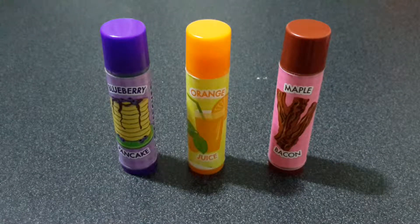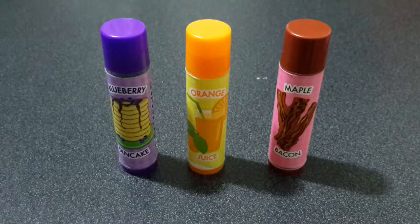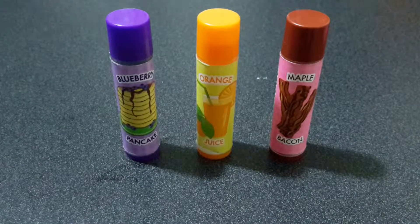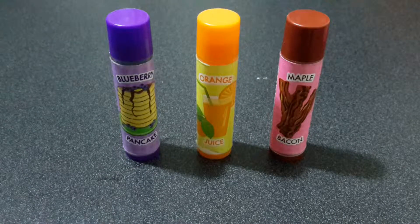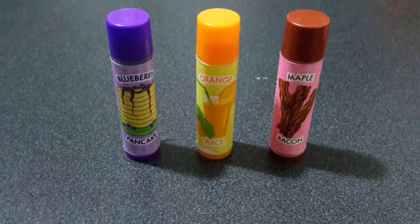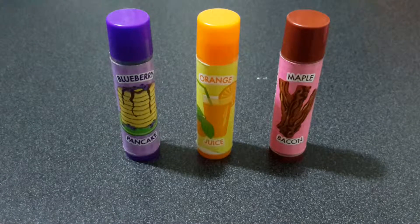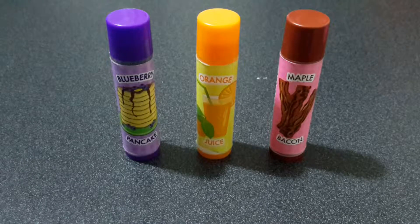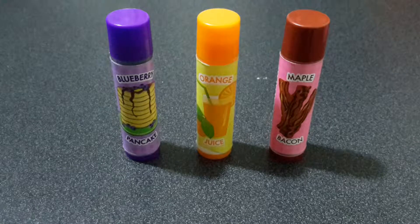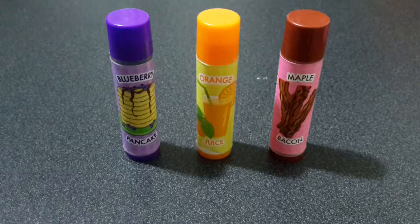Hey guys, it is Candy Sprinkles here, and in today's video I'm going to do a review on the Breakfast Pack of Lip Smackers. If I sound a little different or weird, it's because I am sick — that's also the reason why I haven't been making a lot of videos. I just thought of making a random video because I haven't been posting lately, and I want to make more videos. Anyways, let's get onto the review.